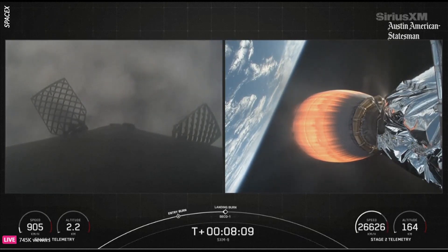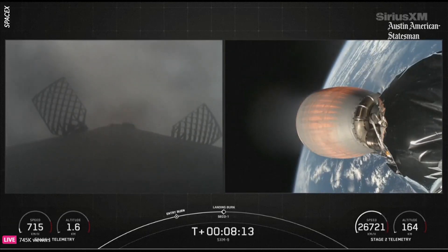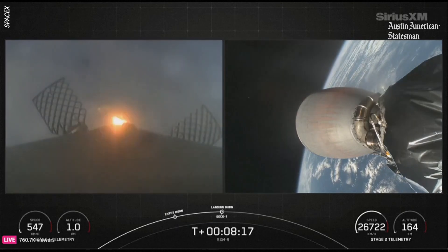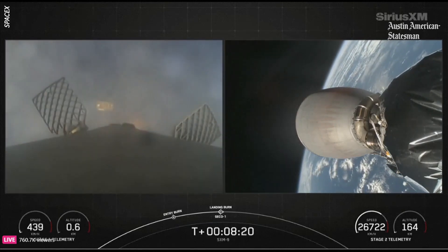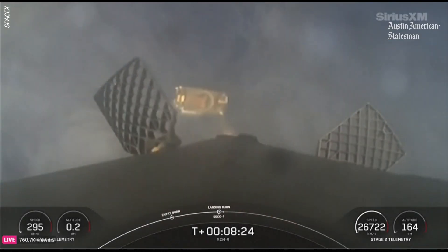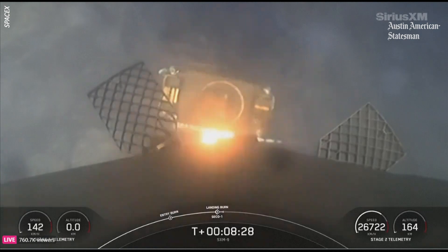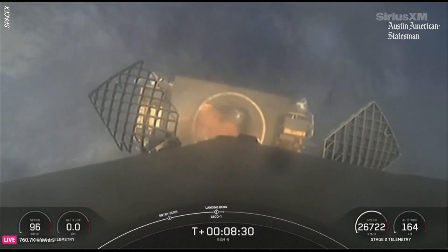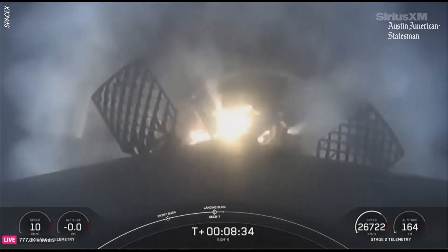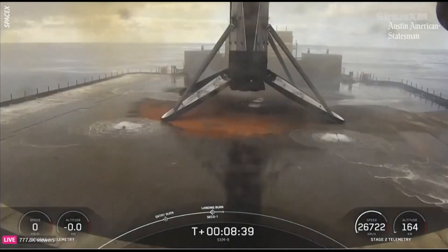Stage one landing burn. We just heard the landing burn has started on the first stage. As you can see, we're just passing through the clouds now, and there is the drone ship waiting in the ocean below. Nominal orbit insertion. Landing leg deploy. Stage one landing confirmed.